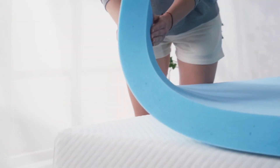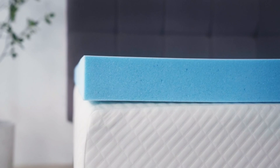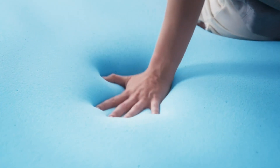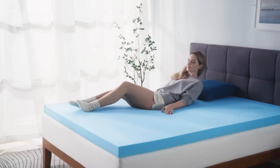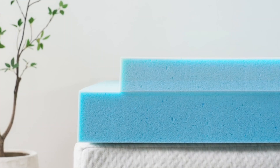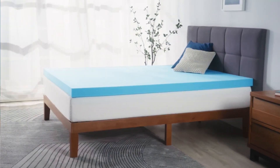However, we did notice that this topper can shift with tossing and turning. Movement can cause it to slide a few inches in any direction, and its heaviness and thickness make it awkward to reposition perfectly on the mattress. Also, with a return window of just 30 days, your time to decide if it's the right fit for you is limited. Nevertheless, we believe that its extra-thick memory foam construction provides a truly well-cushioned sleep experience.